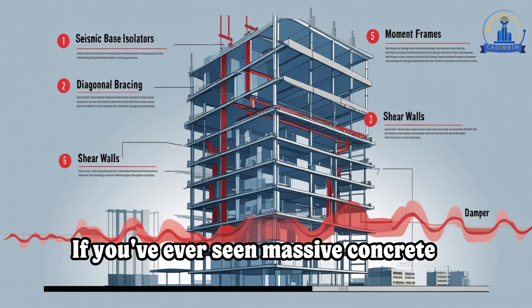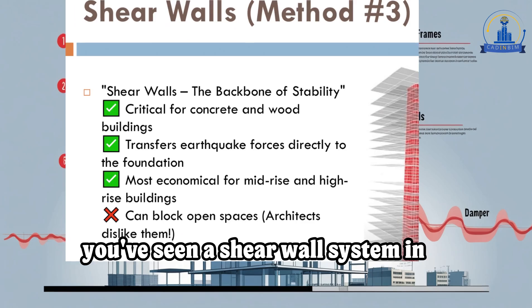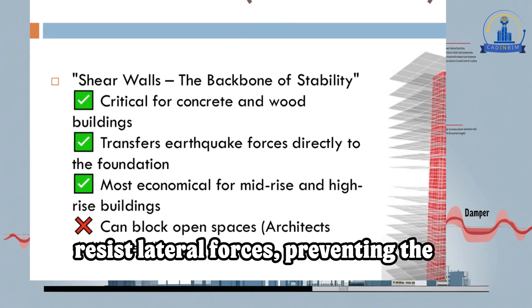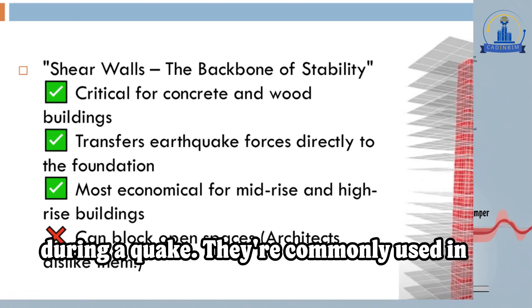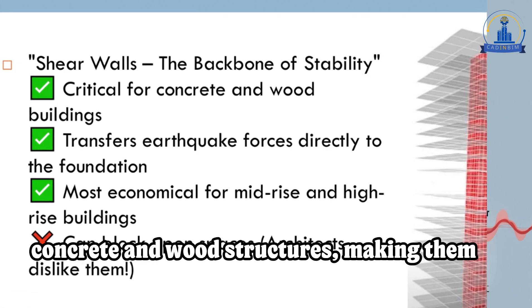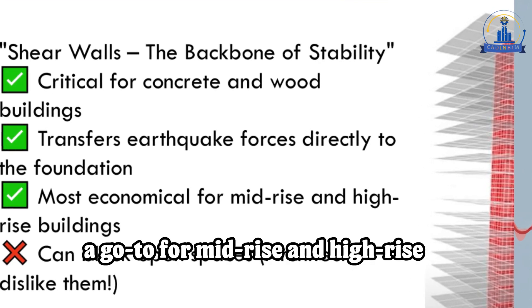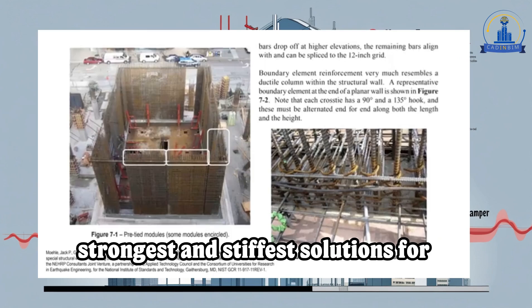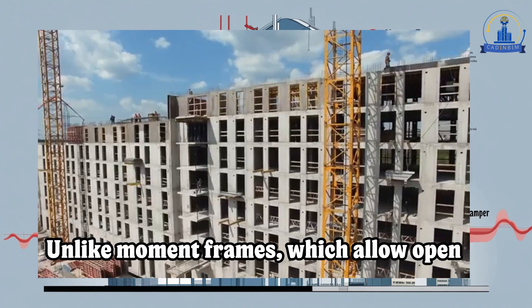If you've ever seen massive concrete walls in high-rise buildings, chances are you've seen a shear wall system in action. These walls are designed to resist lateral forces, preventing the building from shearing off its foundation during a quake. They're commonly used in concrete and wood structures, making them a go-to for mid-rise and high-rise buildings. Shear walls are among the strongest and stiffest solutions for earthquake resistance, but there's a drawback.